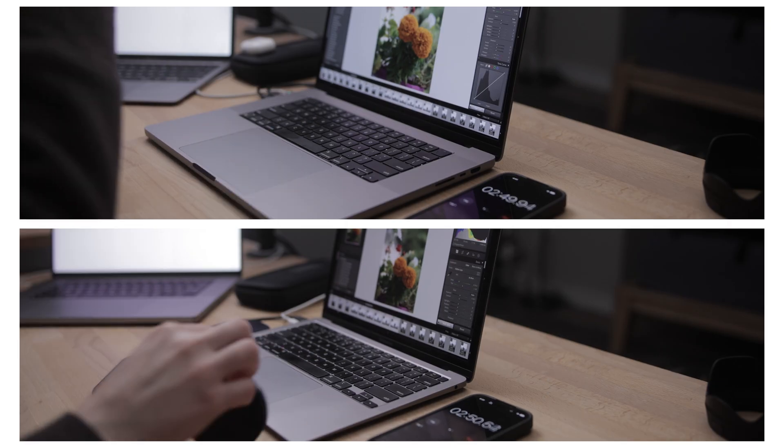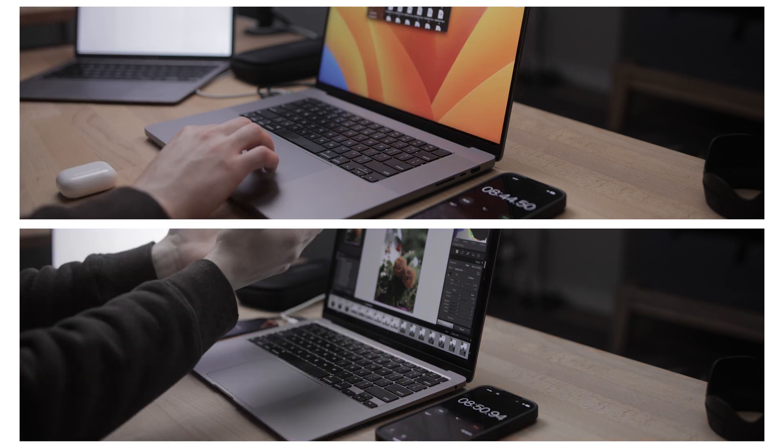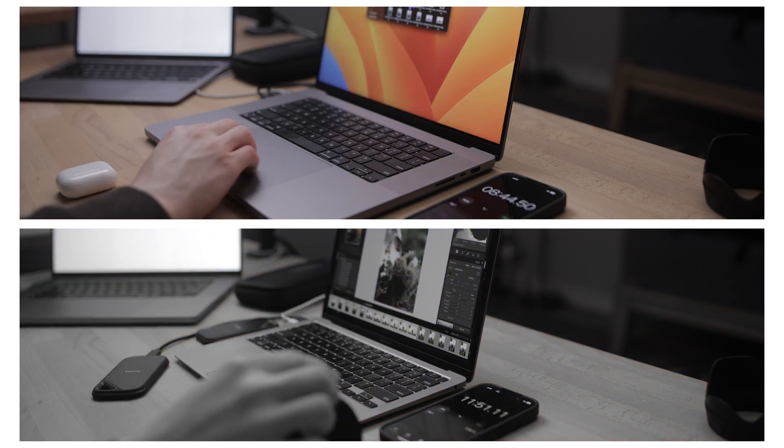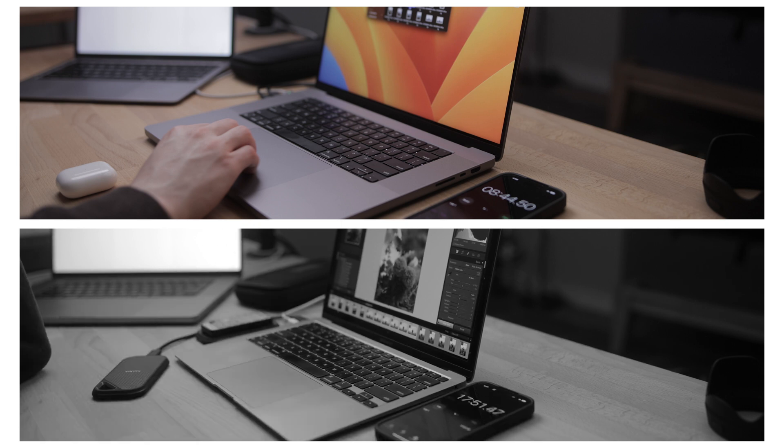Exporting the first 250 RAWs unedited as PNGs at full resolution took 29 minutes and 52 seconds on the Air, compared to a zippy 8 minutes and 45 seconds on the Max. This is one of the things that bugs me most about the Air. When I'm editing a paid project and I already have my edited selects, all I want to do at the end is get those files prepped for delivery as quickly as possible, and I don't want to have to close other apps to speed up that export.